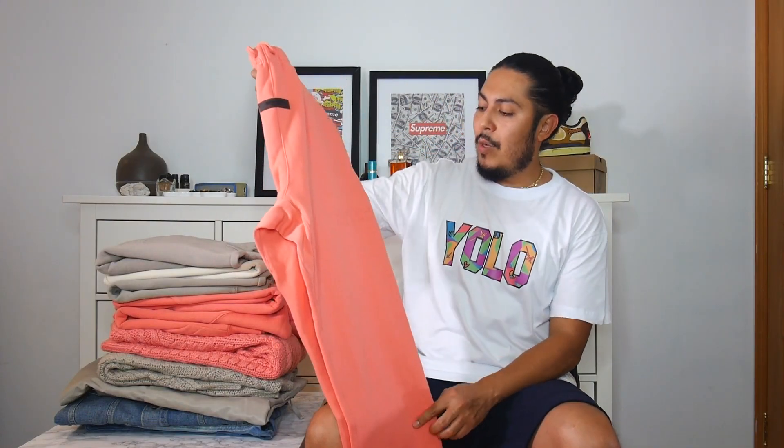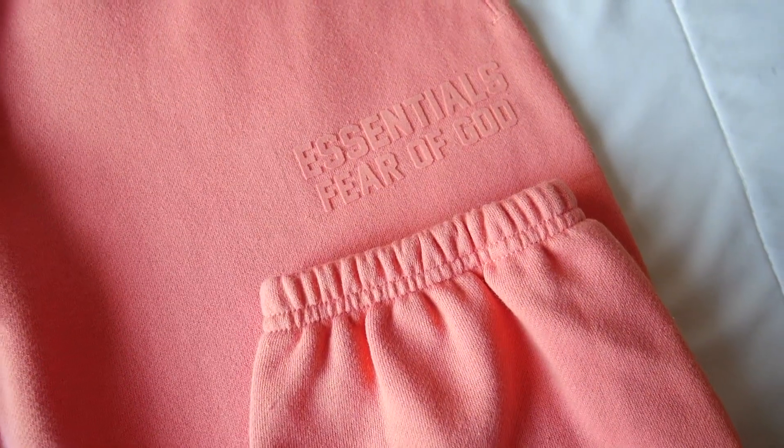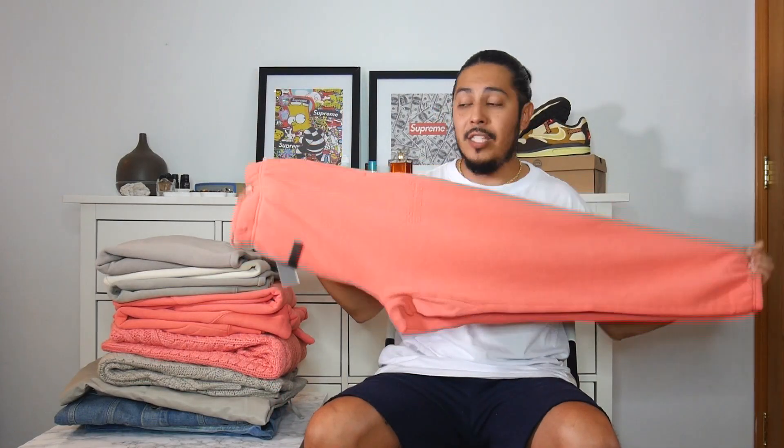This one is a must keep. I'm really impressed. I don't like the new font, but I do like the fact that this is something new, and I would probably keep this just for the simple fact that it's a new colorway with the Fear God Essentials drop. Very impressed.